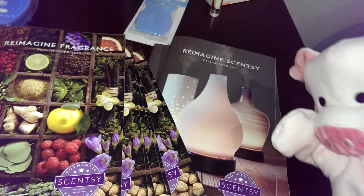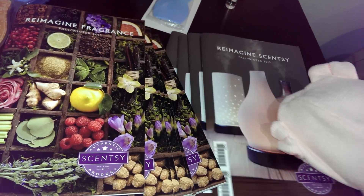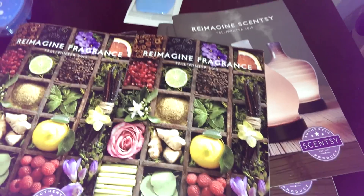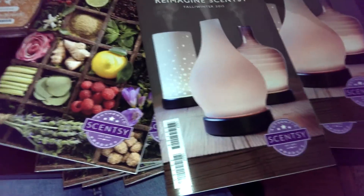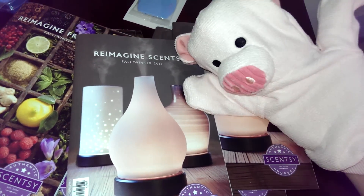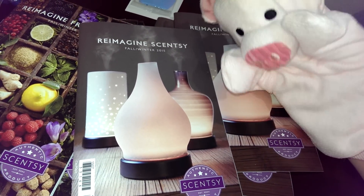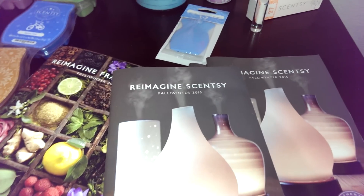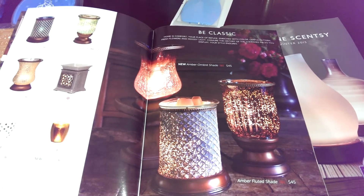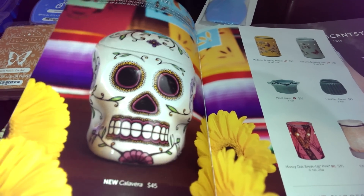And this is our new catalog. It looks like two but it's actually just one catalog. I'm going to flip it over — we have two sides now. We have the Reimagine Scentsy Fragrance side that has everything scented, because we are a fragrance company after all, and then the flip side. Look at those — that's our new Scentsy Diffuser. Stay tuned for our next video where we're going to show you what the diffuser looks like and how to use it — it's super cool. Inside this catalog there's all of our new warmers, collections, and plug-ins. And look at this one — Calavera. That's going to be a top seller for sure, I just know it.